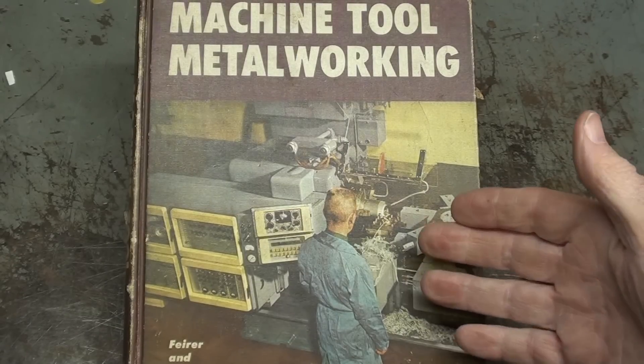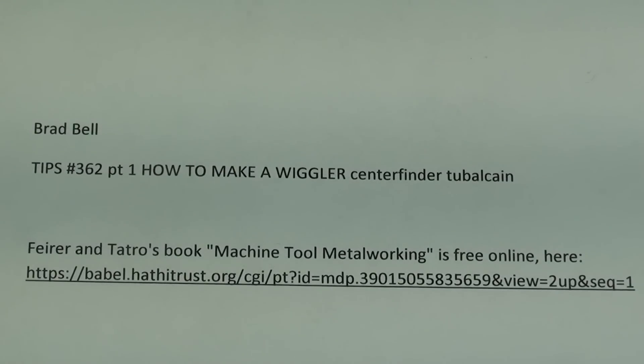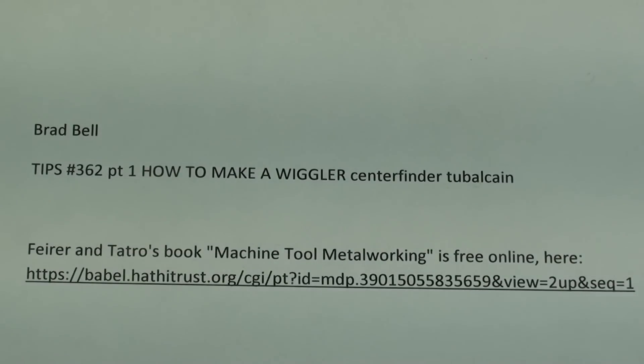I am sure you have seen me show this book in other videos. It's a machine shop book aimed at the high school market — older, all printed in the 60s. But anyway, it's now available free on Google. At the back of the book there are quite a few good machine shop projects, some of which I have made. Brad Bell is the one that sent me this link. My tips number 362, How to Make a Wiggler, is based on what you see in that book. Right here is the link for finding that book free online. The only problem is you cannot print out those pages, so you can't easily print out one of those blueprints. Thank you, Brad.